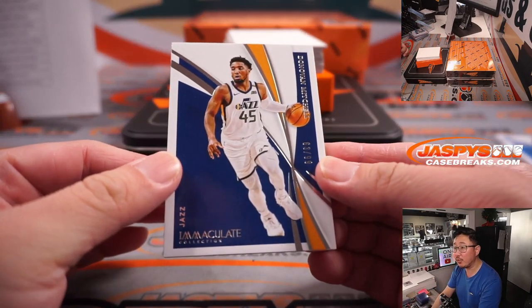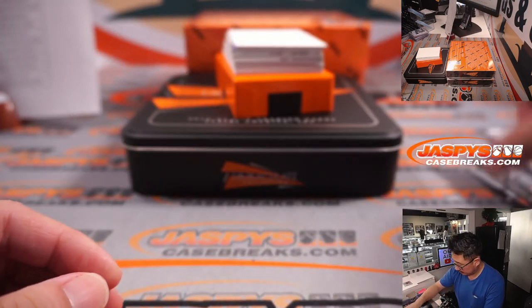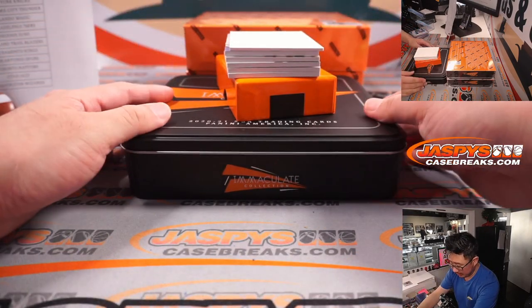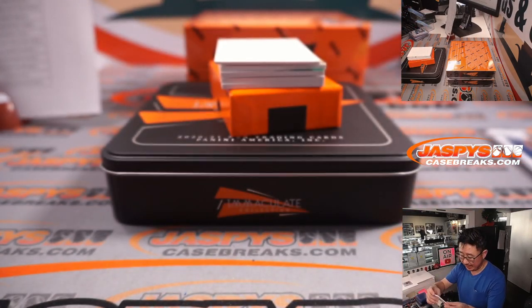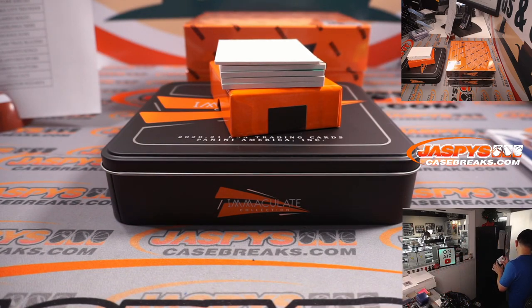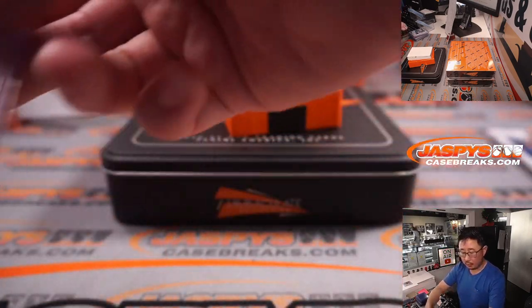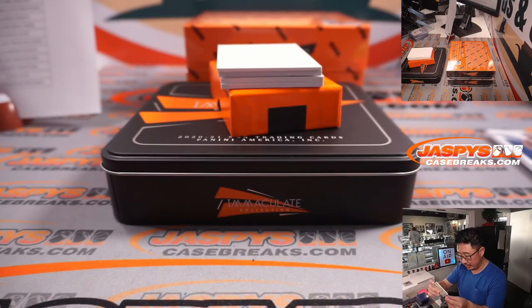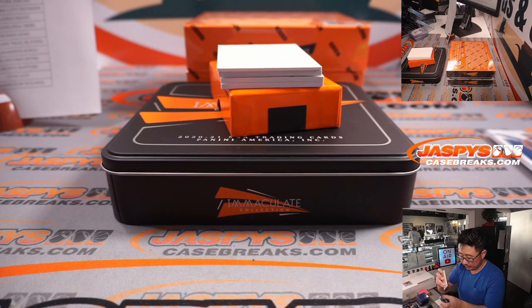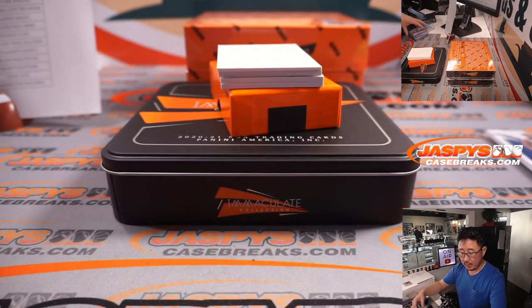Got Donovan Mitchell, 63 out of 99, for David B. and the Jazz. And there's Emmanuel Quickley, 17 out of 99, for the Knicks — that'll be for David B. 25 out of 34, Giannis Antetokounmpo, two-color patch — Hans with the Bucks.